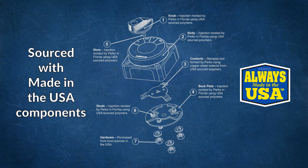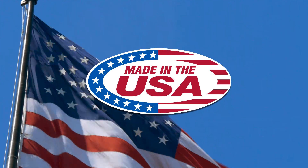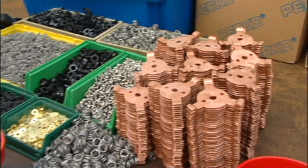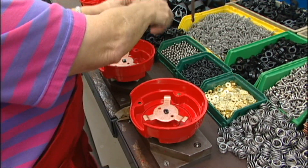Here's a question. Did you know that every component of the battery switch at Perko is made here in the USA? The polymer housings, the knobs, the interior contacts, the studs, even the position-indicating label have all been made here in the USA every time from 1935 until today.